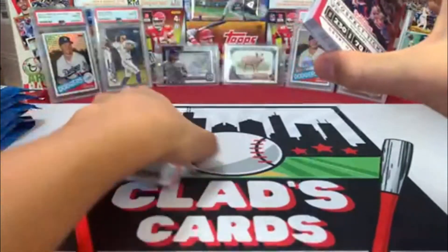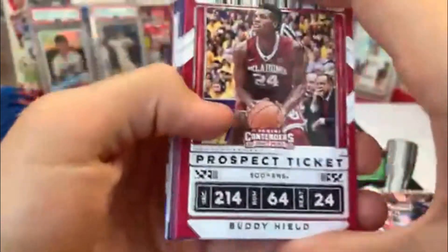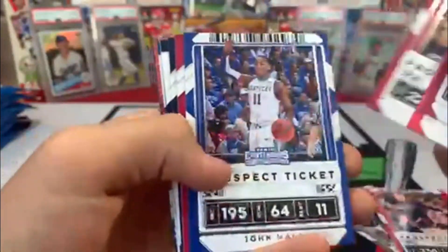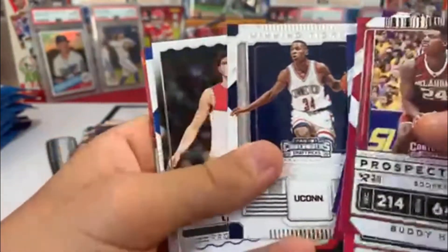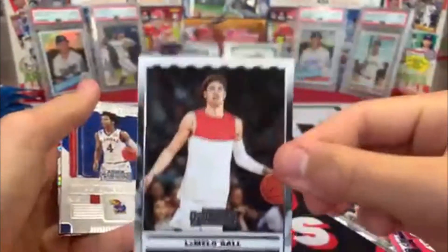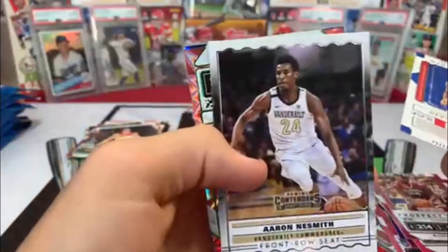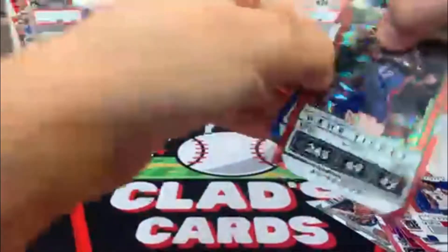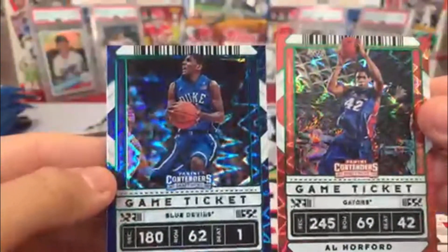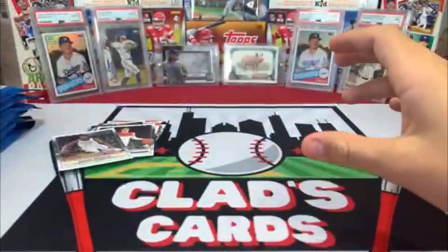On to pack number three, here we go. We got Buddy Hield, George Rose, John Wall, Ben Simmons, Kemba — Ray Allen, there we go. LaMelo front row seat. Devontae Graham, Aaron Nesmith — he's a three-and-D dude, he hits threes and then goes back and plays defense. I like him. Then Kyrie Irving and Al Horford. Not a bad pack, but another LaMelo.